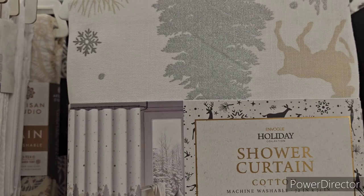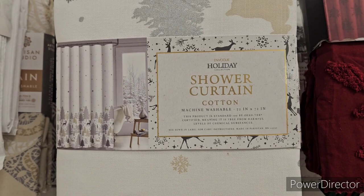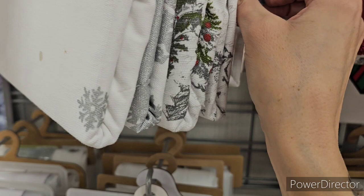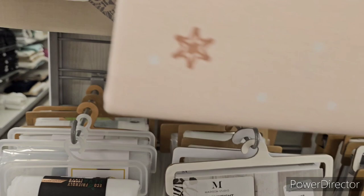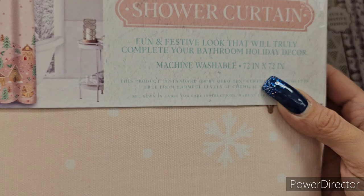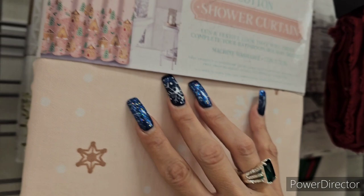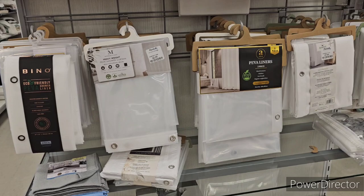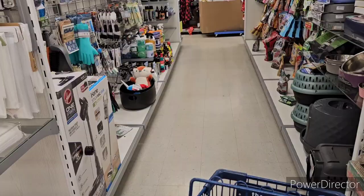An Invoke shower curtain with Christmas trees, reindeer, and snowflakes is $16.99. There's a pink gingerbread house curtain from Twilight Town — really girly and cute — also 72x72 inches at $16.99.